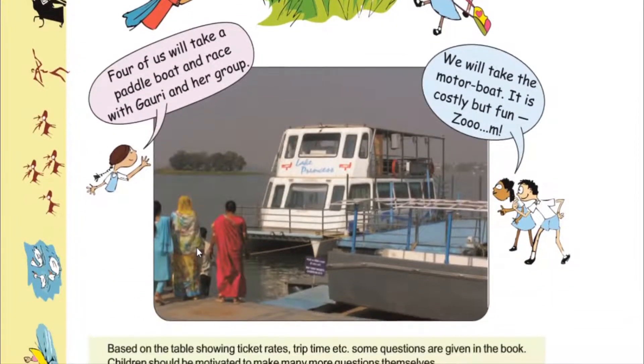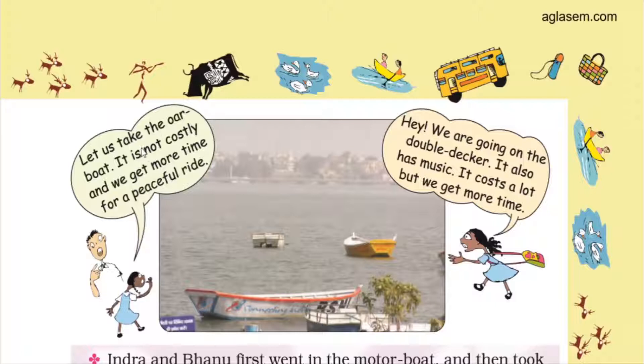Some children say they will take a paddle boat and race with Gauri's group. Others want to take the motor boat — it is costly but fast and fun. One girl says to take the water boat — it is not costly and gives more time for a peaceful ride. Another says they are going on the double decker because it has music and gives more time to enjoy.